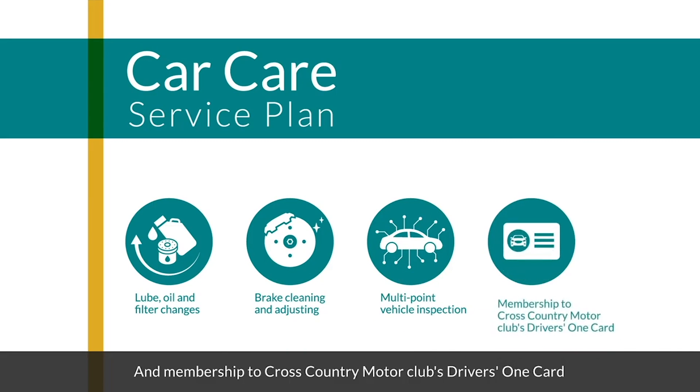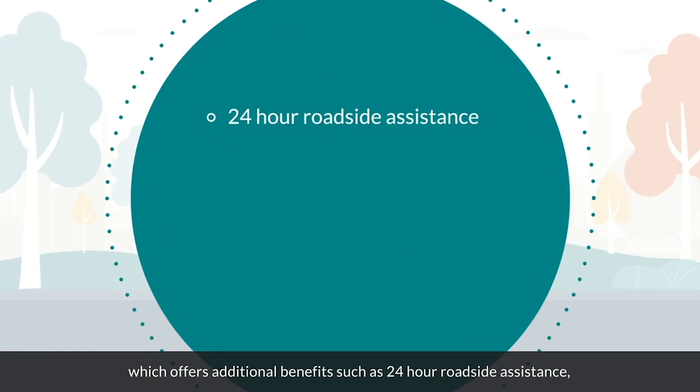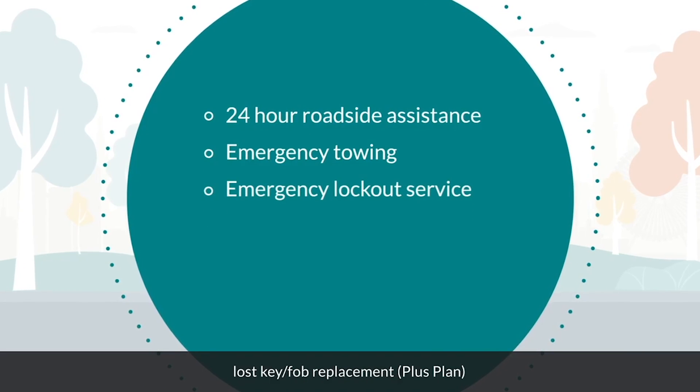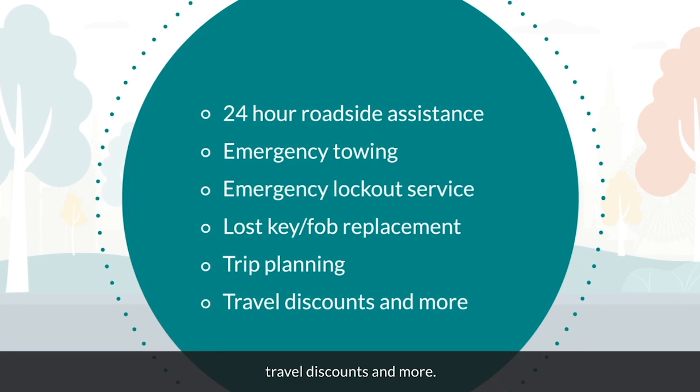Plans also include membership to Cross Country Motor Club's Drivers' One Card, which offers additional benefits such as 24-hour roadside assistance, emergency towing, emergency lockout service, lost key fob replacement, plus plan trip planning, travel discounts, and more.